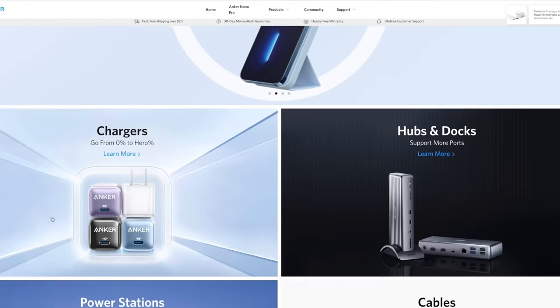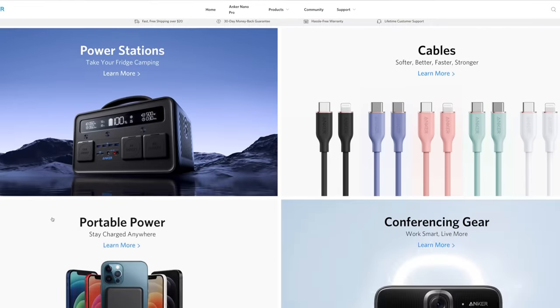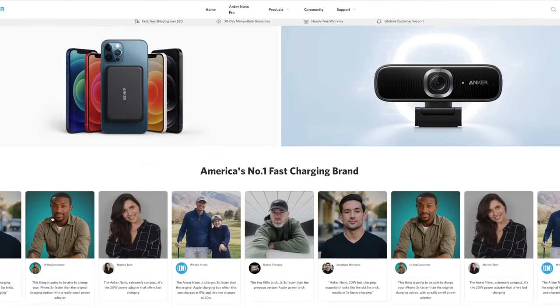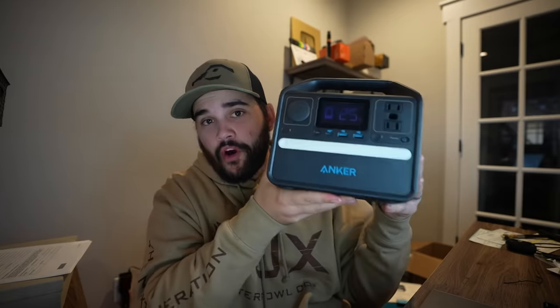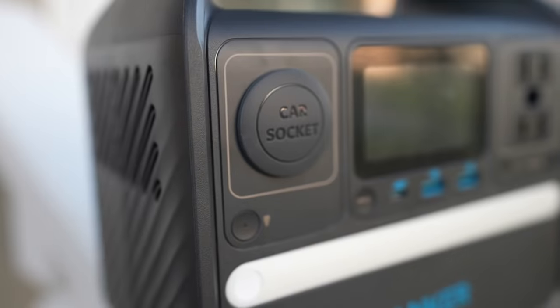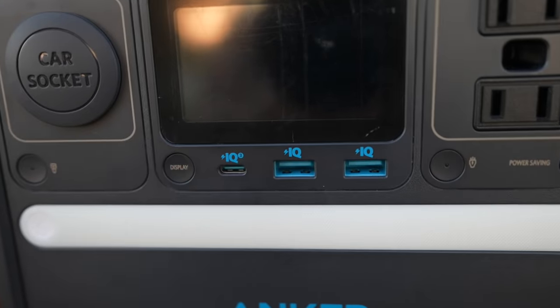Anchor is the number one charging brand in America and provides a wide range of products in power banks, chargers, audio, and computer interface. This right here is the Anchor 521 Portable Power Station. It features a high-speed USB-C port that can charge an iPhone 12 over 20 times. It also has a car outlet, a normal wall socket, and two USB ports so you can virtually charge anything.